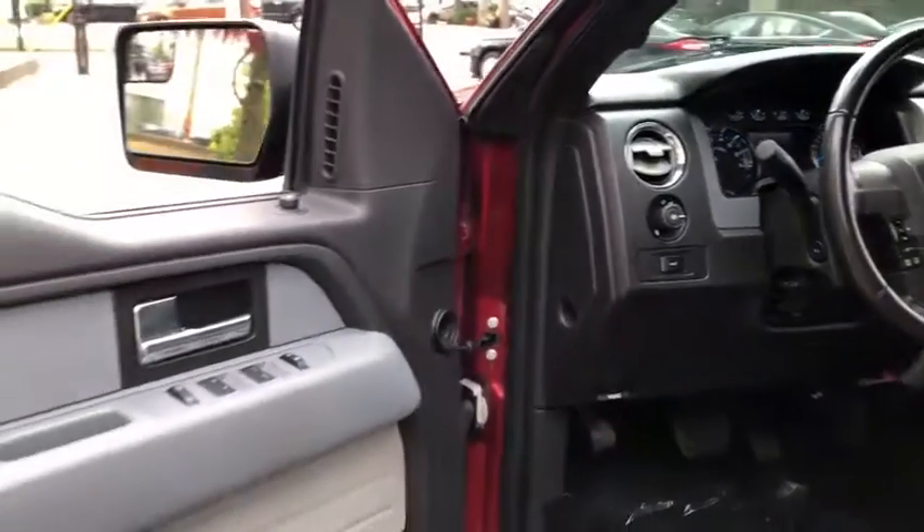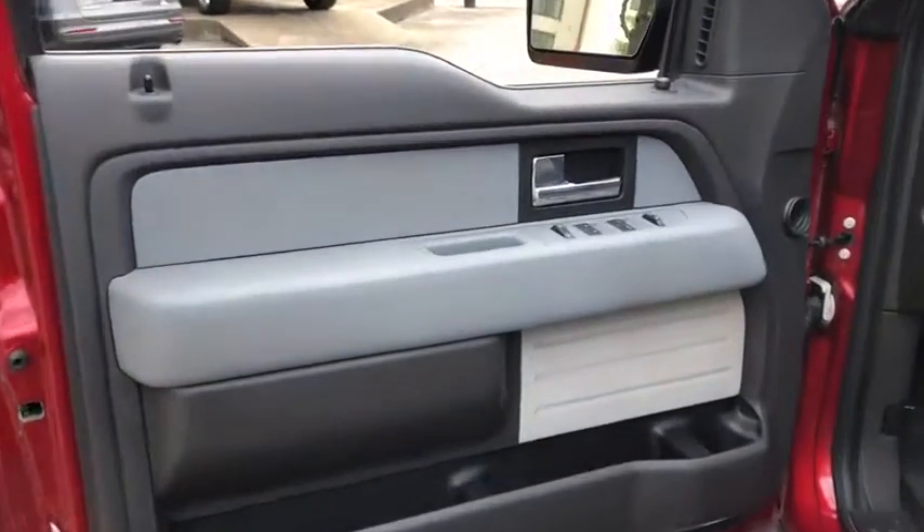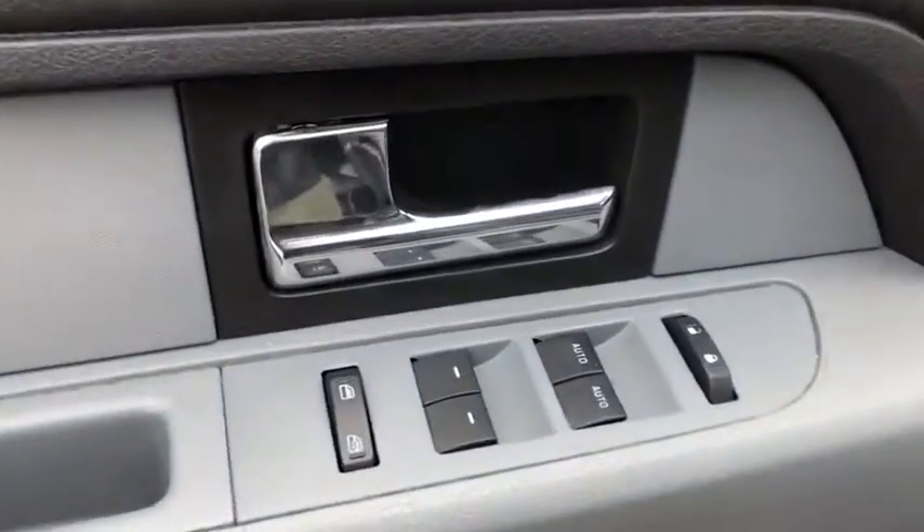Fog lamps, power windows, MP3 player, power door locks, passenger airbags. Is love at first sight really possible? Let us know when you stop in.